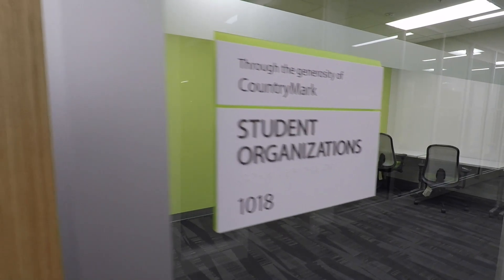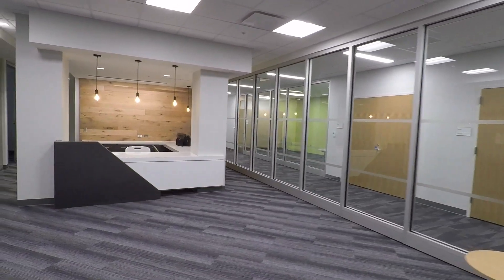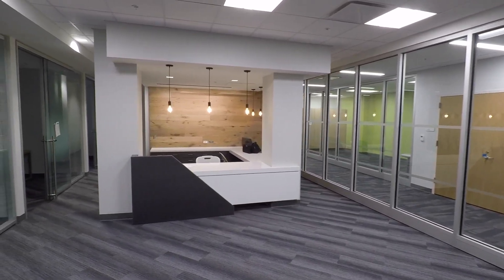The renovated building provides spaces for advising and other student services such as student clubs. Faculty offices and student-faculty collaborative spaces can be found in this totally redesigned interior.